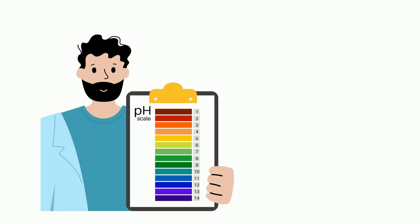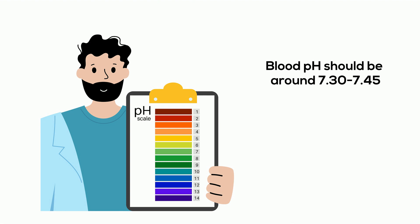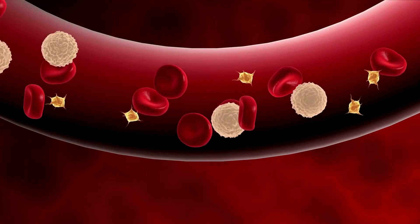Also, the urinary system helps to regulate our pH. Our perfect pH is around 7.3 and 7.45. And as the kidneys filter the blood, they help maintain this level.